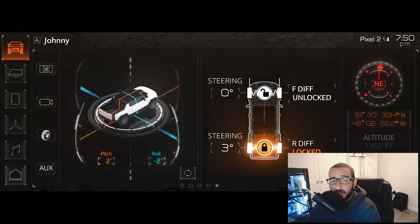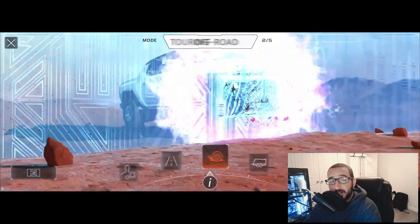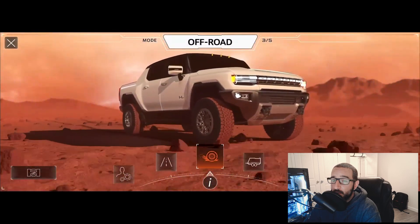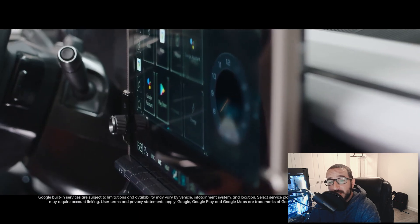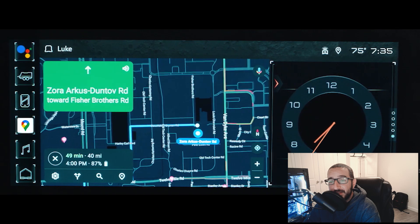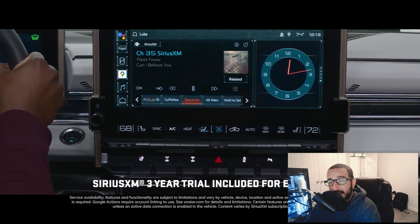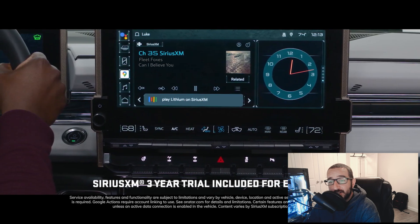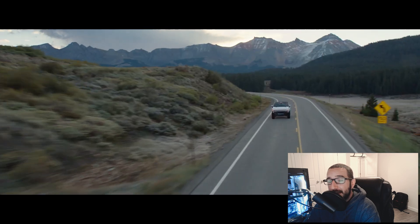It's not just about Unreal Engine — in addition, we've got Google's Android Automotive OS, which enables us to utilize Google Assistant. That means we can control just about everything inside the Hummer EV — media, navigation, vehicle experience — all by voice. Ask Google Assistant to find the nearest charging station, text a friend, or switch to your favorite podcast or SiriusXM radio station.